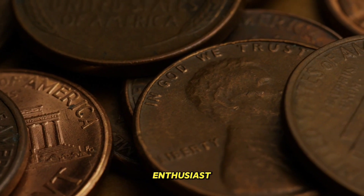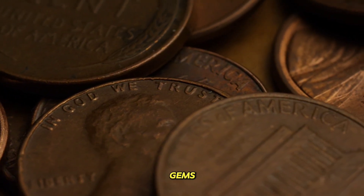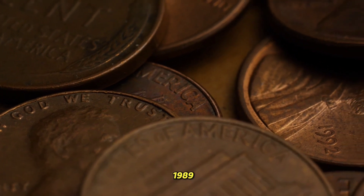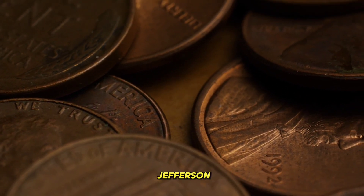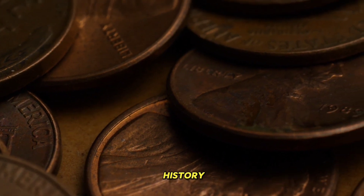Welcome back coin enthusiasts. Today we have something truly special to share with you all — two ultra rare gems from the world of numismatics. We're talking about the 1989 one cent and five cents Jefferson Nickel coins. Stay tuned as we uncover their fascinating history and current value.